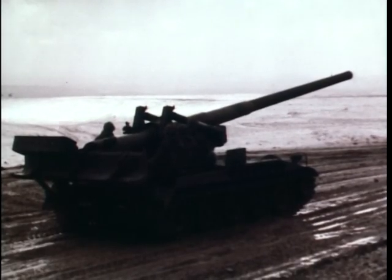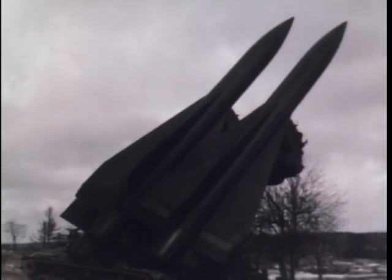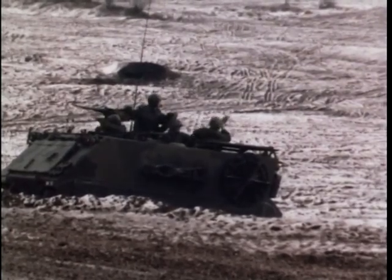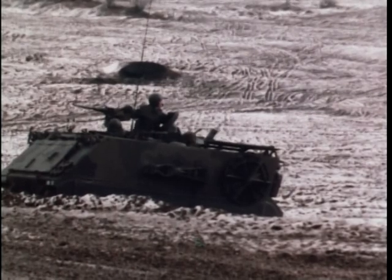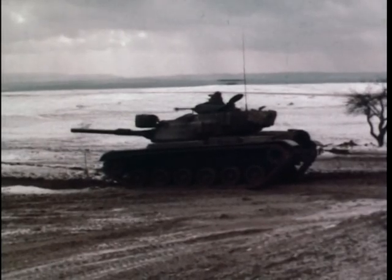The 175-millimeter track-mounted gun, the Hawk missile for low-flying enemy planes, mortar fire from an armored personnel carrier — a combination of mobility and firepower that gives great flexibility to the combat unit. The big tank guns get a workout on the firing line.